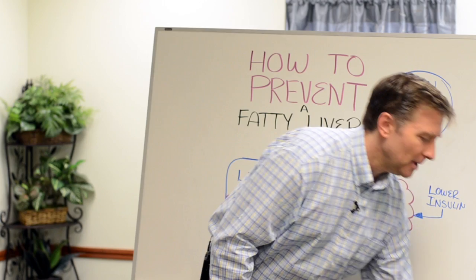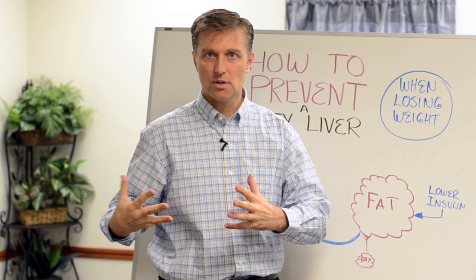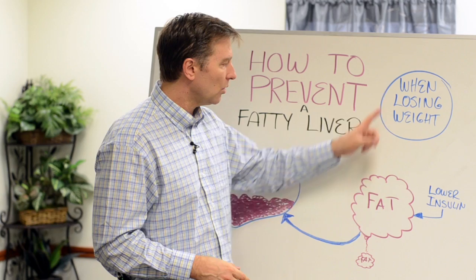Wow. What does that mean? That means that when you lower your insulin and you start burning a lot of fat, you're at risk of making your liver fatty because all that fat has to go through the body.